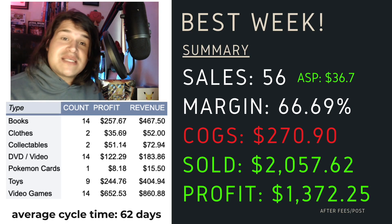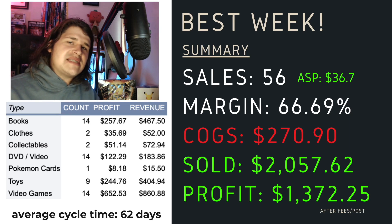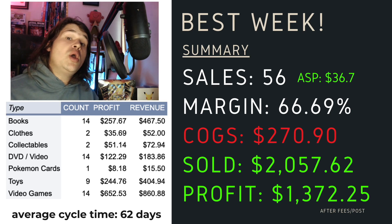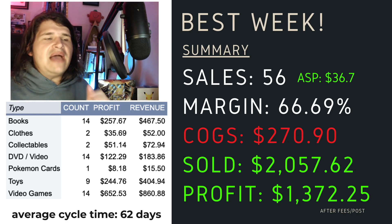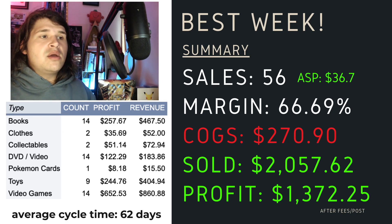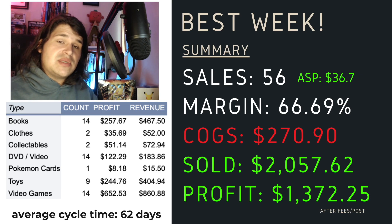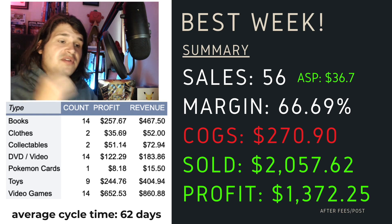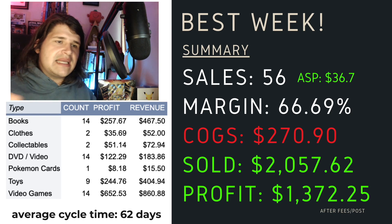How have we done this week? Well, it has been my best week yet - I did not expect this to be honest. We've done 56 sales with an average sale price of $36.70. Margin coming in at 66.7%. Cost of goods was $270. We have sold $2,057 worth and profited $1,372. You can see the items that have been selling are, once again, video games, toys, books, and DVDs. Interestingly, the average cycle time on these items has been 62 days. For the last couple of weeks it had been in the 30s, 40s, and 50s - this has been the highest. I sold a lot of items that have been sitting around for a while, which is great to get them out the door.